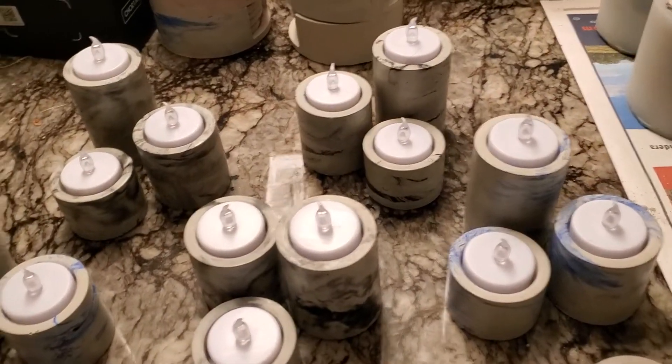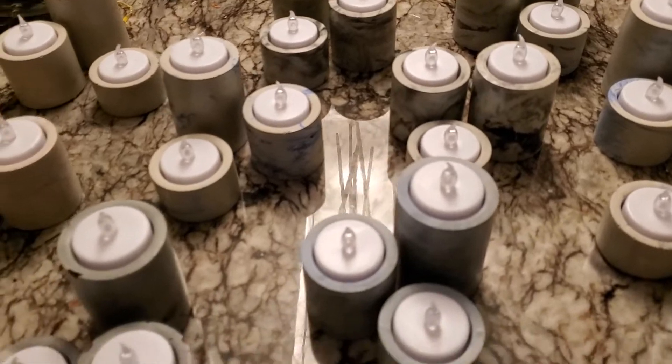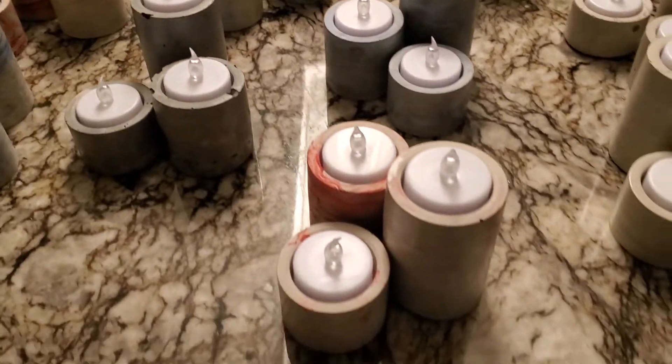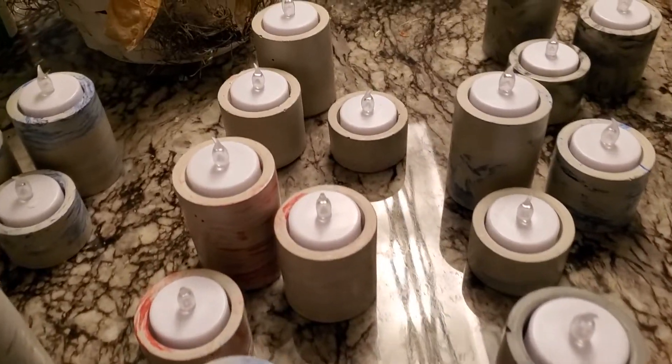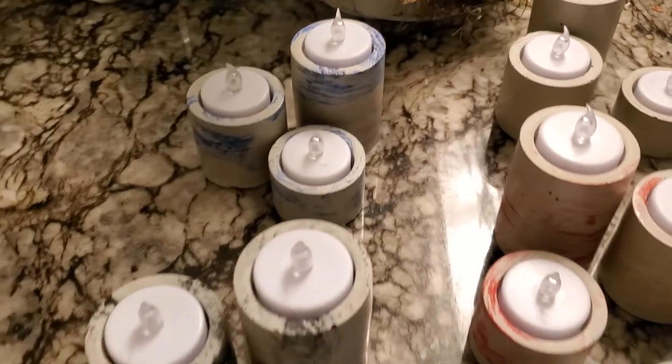They've always been so calculated and so thought out in what they're doing and why they're doing it. Decisions were made, no reasons. And everything plays out just fine with that.